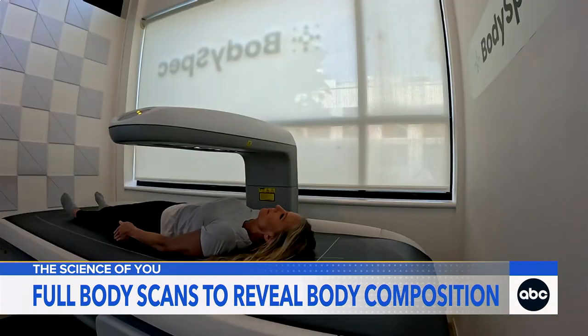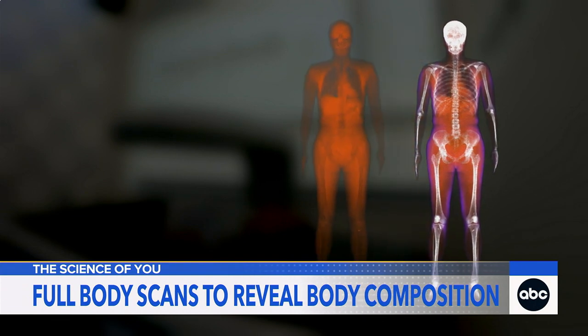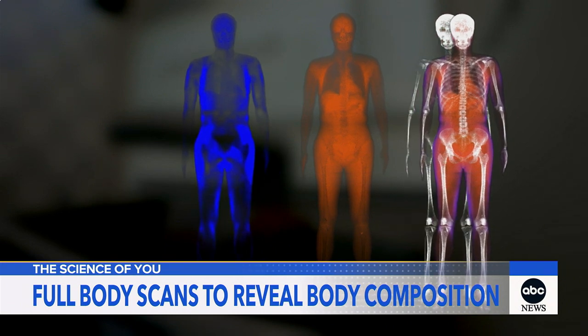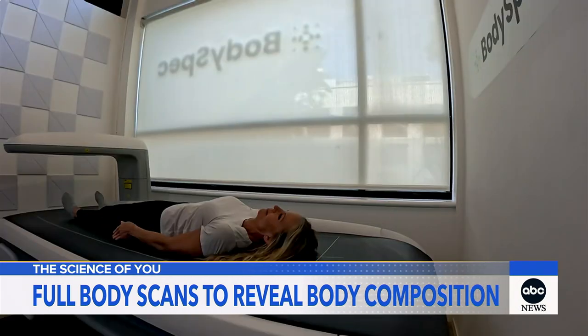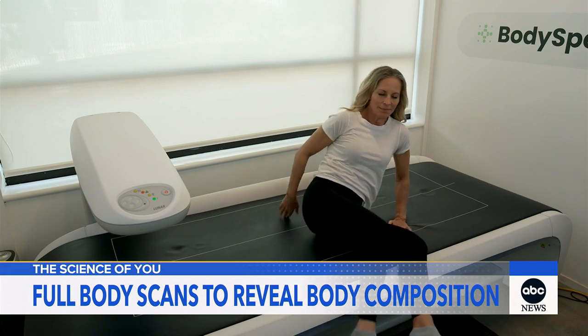This is a DEXA scan. It's a low-dose x-ray that measures my lean tissue, like muscle — that's the red you see in the scan — my fat tissue in blue, and it quantifies the density of my bones. It takes about five minutes, and you can now get these scans without a doctor's order for as little as $50.